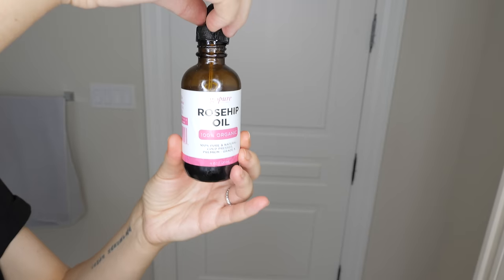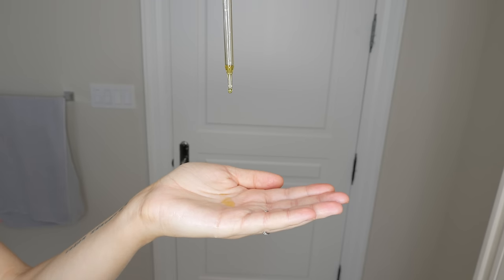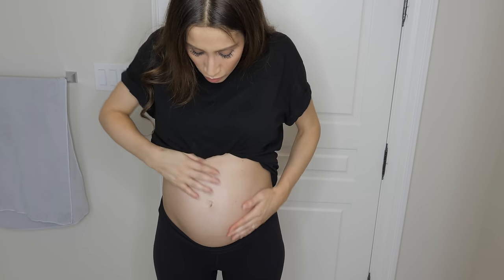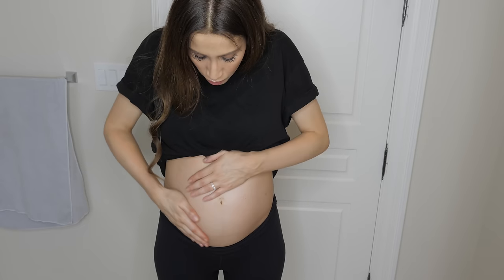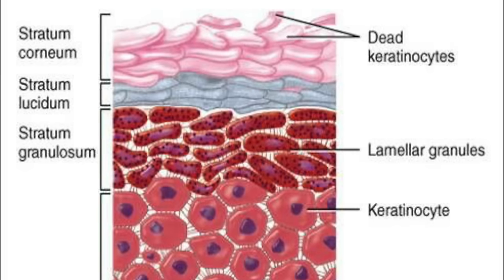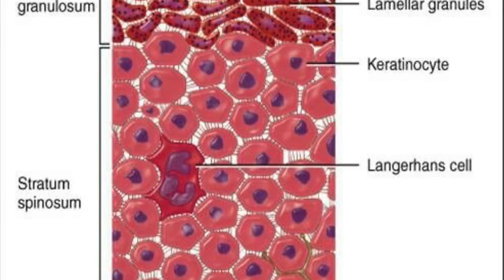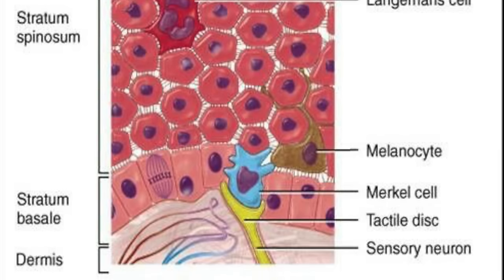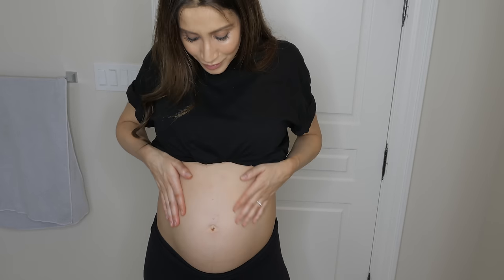Let's talk about stretch marks, because I know a lot of us want to know how to prevent them. Whether you get stretch marks or not is pretty dependent on genetics — if your mom had stretch marks while pregnant it is more likely you will too — but there are certain things you can do to minimize your chances. The first is to use a highly absorbent oil like rosehip oil. The problem with most oils like coconut oil is that their molecules are too large to actually penetrate deep into the skin's deepest layers where most tearing and stretching happens during pregnancy. Rosehip oil has molecules small enough to deeply penetrate the skin and fill in spaces between stretched-out skin cells to allow the skin to stretch gently without leaving marks.